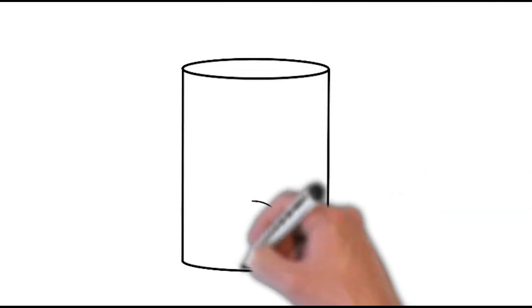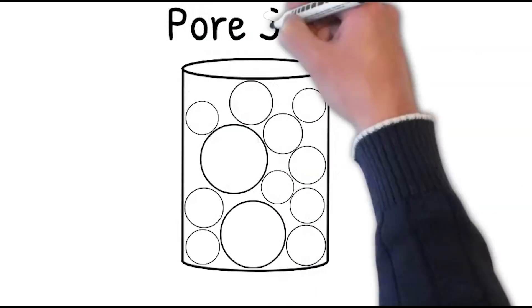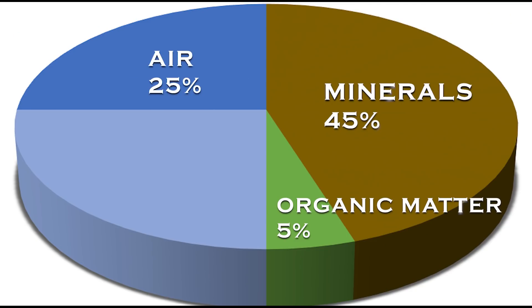Think of a jar filled with marbles — the area between the marbles is the pore space. If it has just rained, the pore space contains more water. If it has not rained, or if the water has drained out or evaporated, the pore space contains more air. Under ideal soil health conditions for growing plants, the pore space contains equal parts of air and water, and the soil has good texture, structure, drainage, depth, fertility, and biological life.